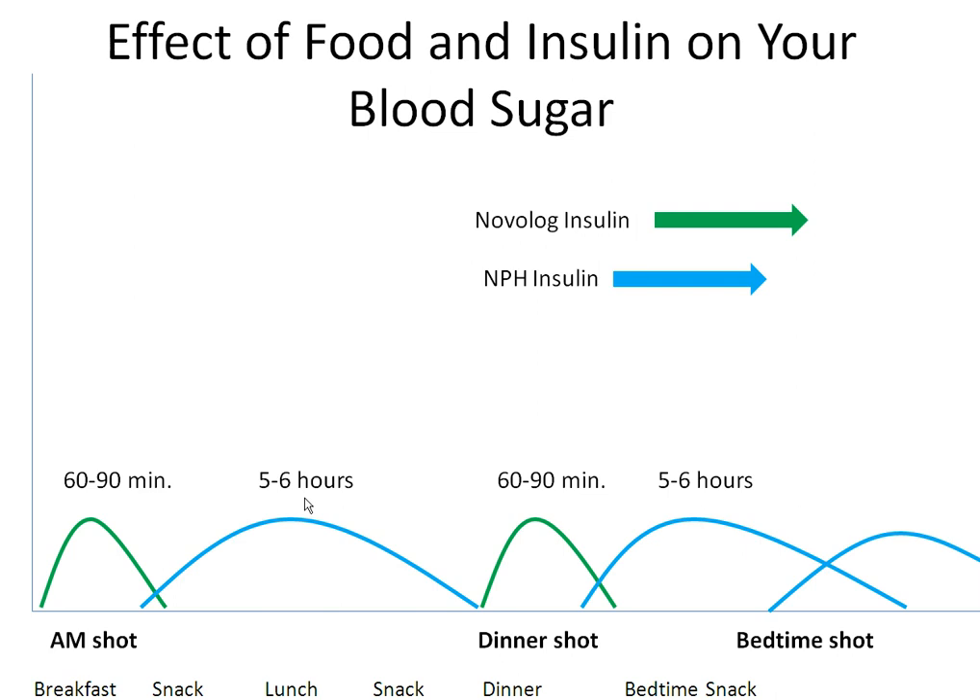First, you will mix the Novolog and NPH insulin together in one syringe and take it at breakfast and at dinner. This combination covers the carbohydrates you eat throughout the day. You will also take NPH alone at bedtime to keep your blood sugars within range while you are sleeping.